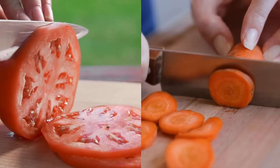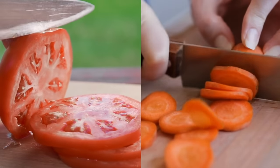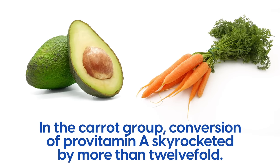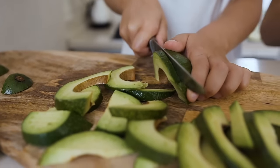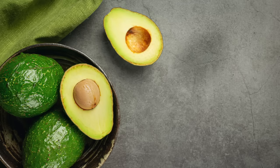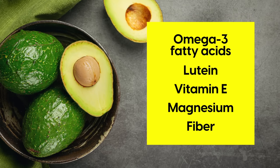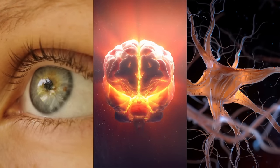Participants were given meals containing either tomatoes or carrots, with or without avocado, and the results were remarkable. When avocado was included, absorption of beta-carotene from tomatoes more than doubled, and in the carrot group, conversion of pro-vitamin A skyrocketed by more than 12-fold. Avocados are also a good source of omega-3 fatty acids, lutein, vitamin E, magnesium, and fiber — all of which support blood vessel health and improve circulation, as well as supporting your eyes, brain, and nerves.